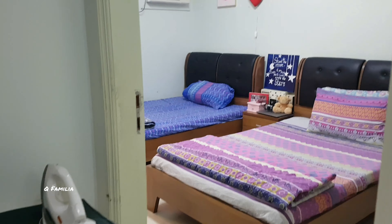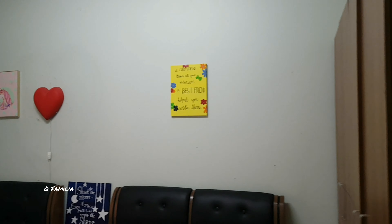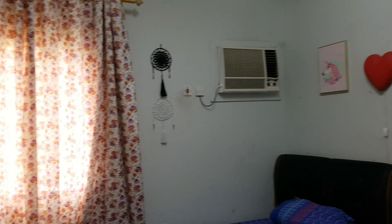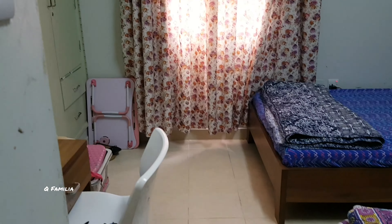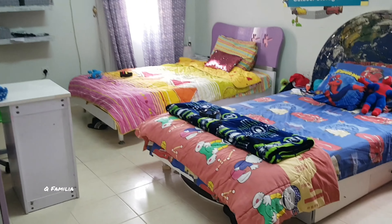Now we will enter my bedroom — I share it with my sister. We have got an iron stand right across from the toilet. This is the kids bedroom.